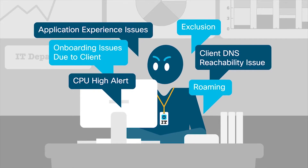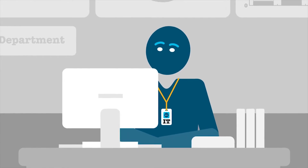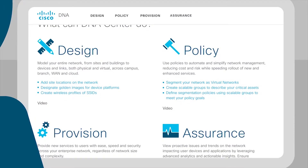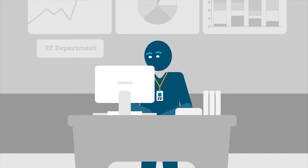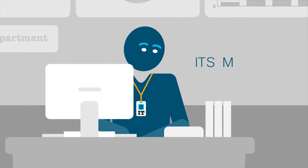Fortunately, there is a solution. Cisco DNA Center platform provides integration capabilities to extend the power of intuitive networking throughout your IT ecosystem. One tool that DNA Center integrates with is IT Service Management, or ITSM.